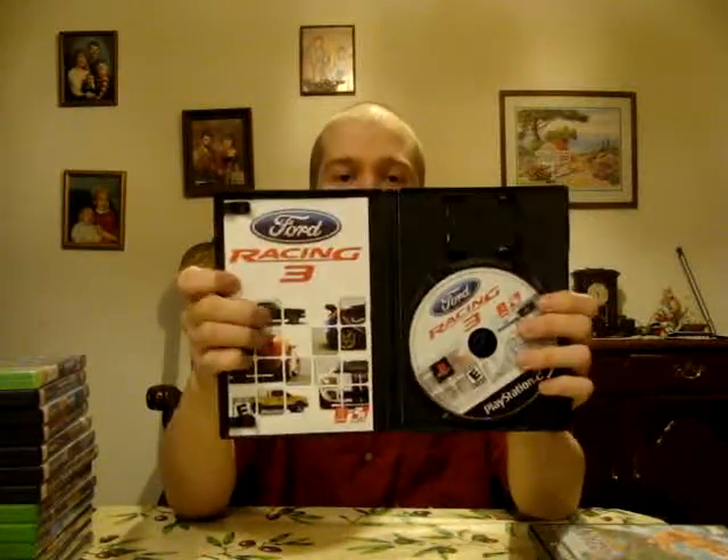Picked up two Madden titles for 49er Nation 1. The first was Madden 2004 — it's in great shape, it's complete, that was a buck. And the other was Madden 2005 — it's missing a manual, but the disc is nice, and that was a dollar. I got Disney's Tarzan Untamed — it's in great shape, it's complete, and that was a dollar. Picked up Ford Racing 3 — pretty fun little racing title. I need to get the first two Ford Racing games. It's complete; got that for two dollars.